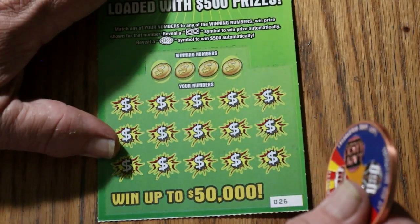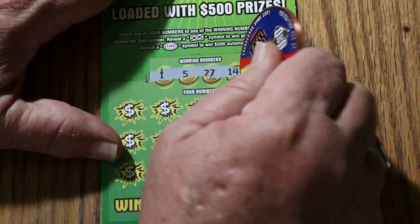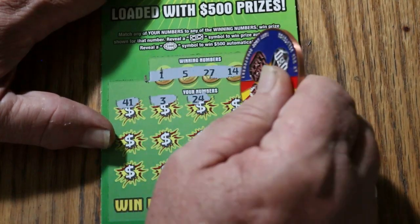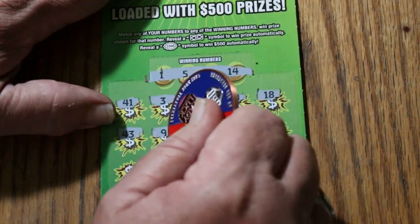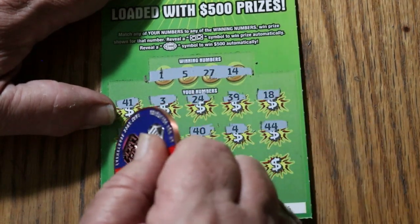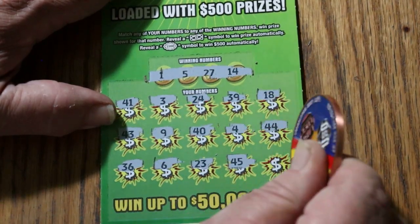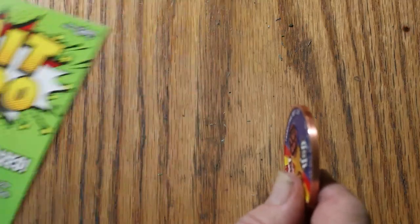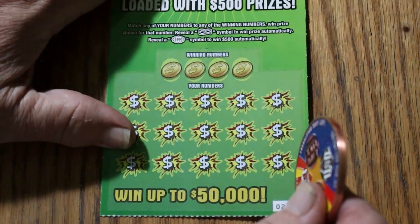Ticket 26: 1, 5, 27, and 14. 41, 3, 24, 39, 18, 43, 9, 40, 4, 44 Club, 36, 6, 23, 45, and 42. So far, no flying dollar bill symbol win — just been number matches.